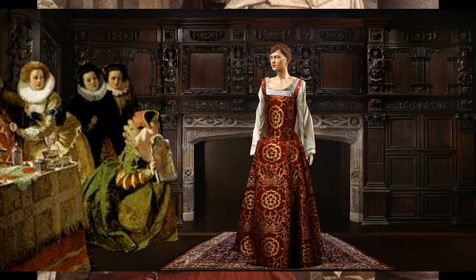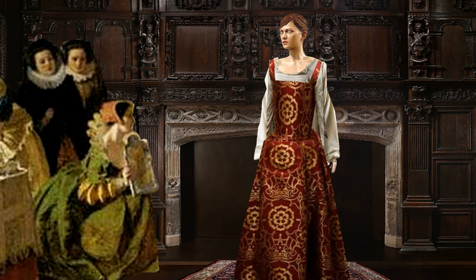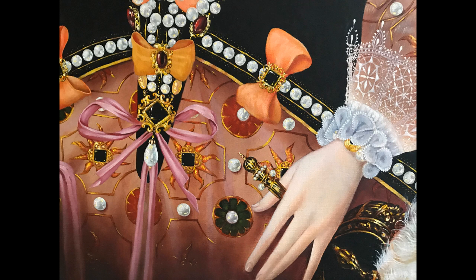Later kirtles could be constructed by combining a fitted bodice with a skirt gathered or pleated into the waist. By the 1530s, this changed to just a skirt and a corset instead of the fitted bodice. Kirtles could be embellished with a variety of decorations, including gold, silk and tassels. This was a form of power dressing and part of rich Tudor women's armour.